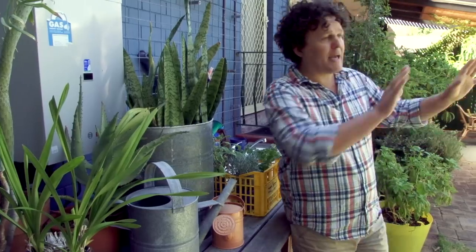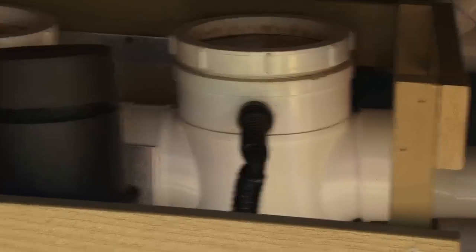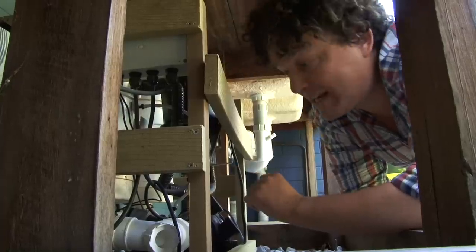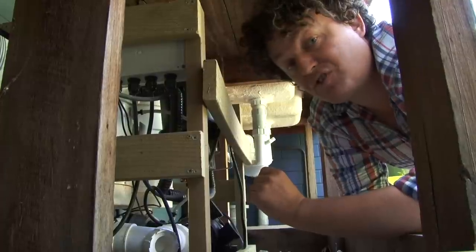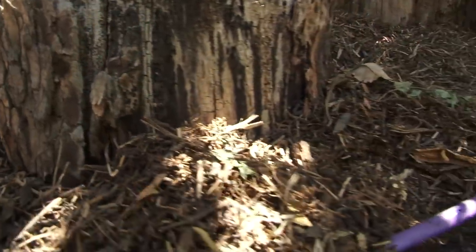Greywater can be used to sustain the garden if done safely and carefully. For example, in my garden, most of the backyard is irrigated with greywater and it's thriving, making a huge difference to my water use. There are a range of systems on the market. My system sits neatly underneath my potting bench and costs around two and a half thousand dollars for supply and installation, including the drip irrigation system. It's what's known as a direct diversion unit — there's no storage, and as soon as the greywater is generated from the house, it's pumped straight out to my thirsty plants.